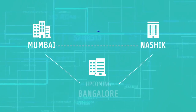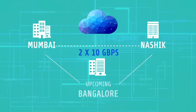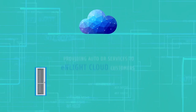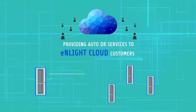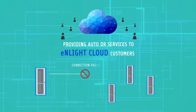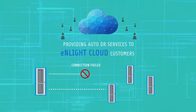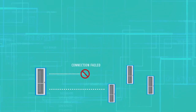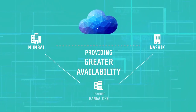Additionally, Mumbai and Nashik data centers are connected by 2 x 10 Gbps fiber links to float MLI Cloud virtual machines across data centers, providing greater availability. This interconnection also helps in providing auto-DR services to MLI Cloud customers without any change in IP address.